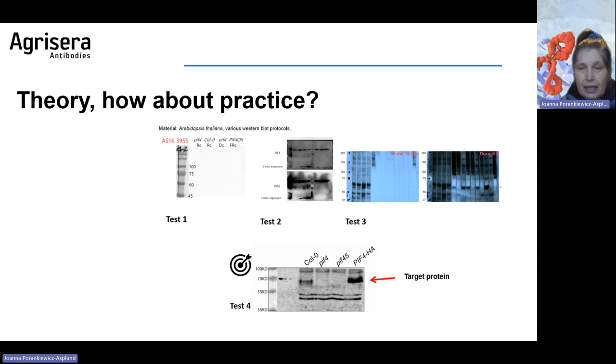Theory is good, but how about practice? Here are Arabidopsis samples from four different laboratories using the same primary antibody, but each lab applied a slightly different protocol. As you see, results vary considerably. The protein to be detected was P4, a transcription factor — not an easy protein like Rubisco. The sample had to be collected at the right time point, promptly processed, and so on. It is not always the antibody which is bad — it is the whole procedure which needs to be optimized to allow successful detection.